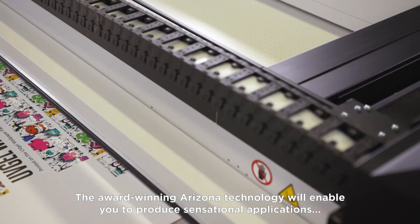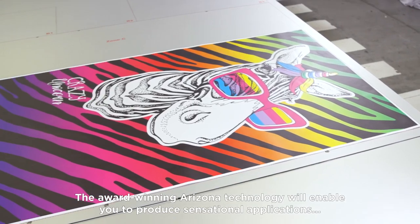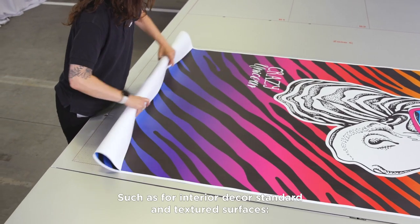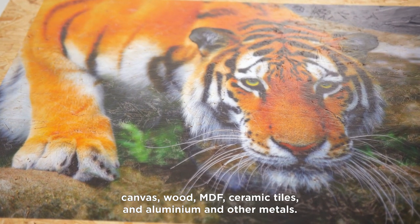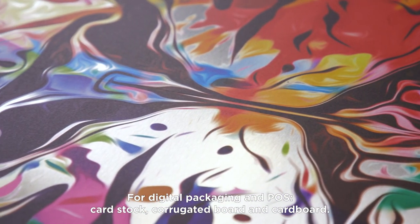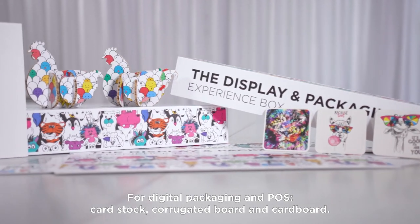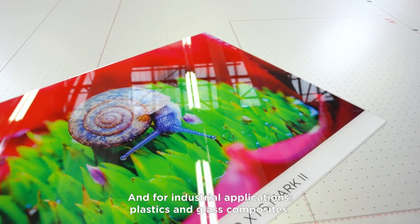The award-winning Arizona technology will enable you to produce sensational applications on a vast range of rigid and flexible media such as interior decor standard and textured surfaces, canvas, wood, MDF, ceramic tiles, aluminium and other metals. For digital packaging and POS, cardstock, corrugated board and cardboard, and for industrial applications, plastics and glass composites.